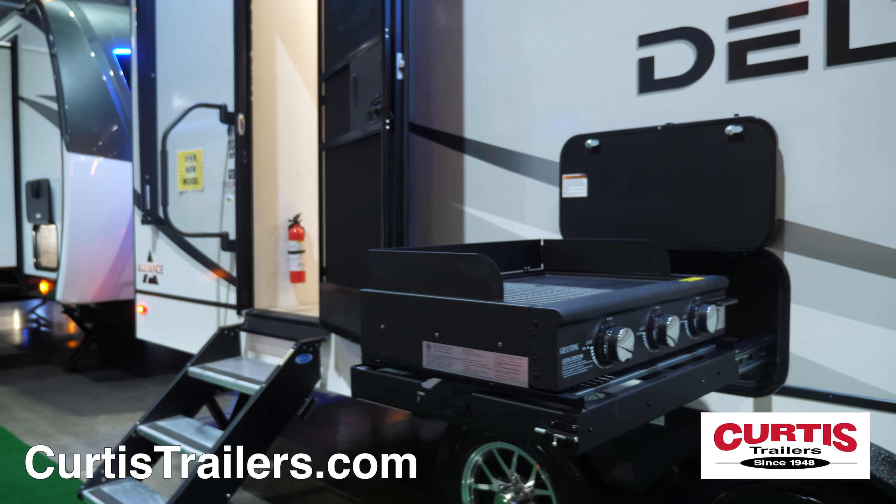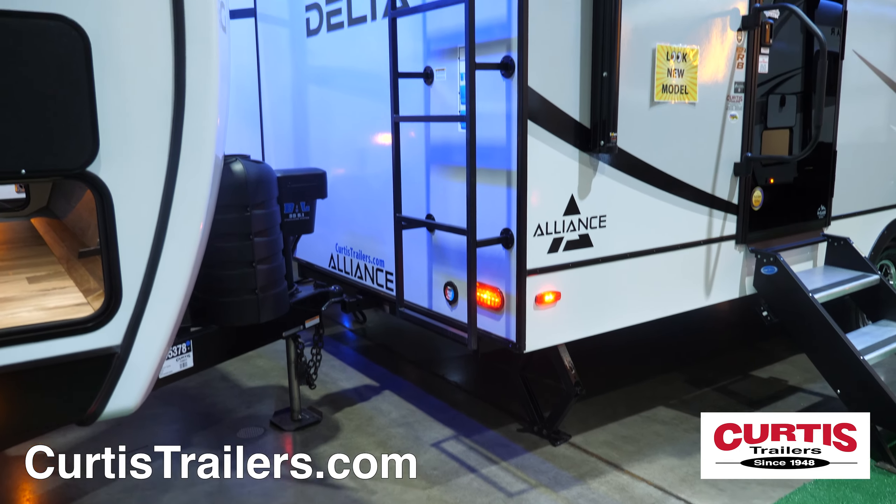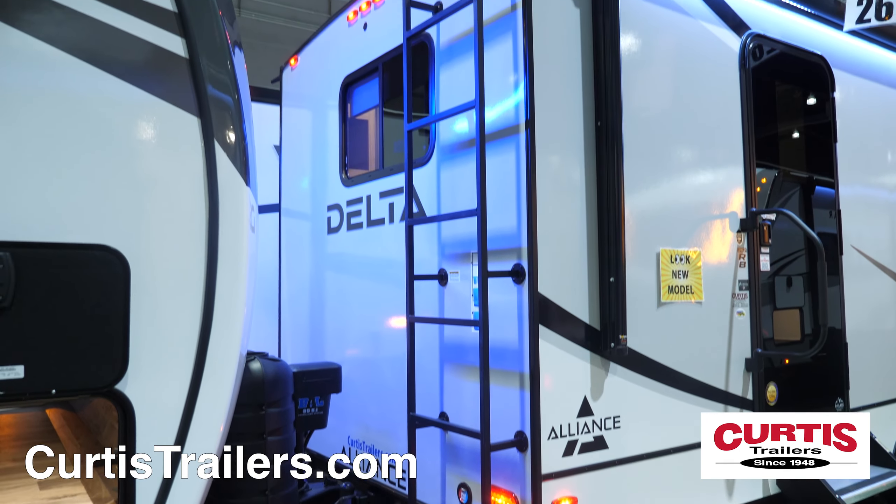Entertainment features include a pull-out grille and griddle combo with fridge and additional storage compartment, while the back holds a full-length ladder with walkable roof and backup camera prep.